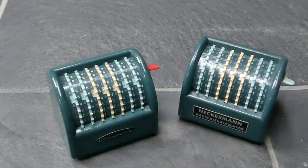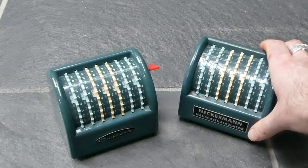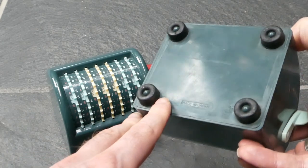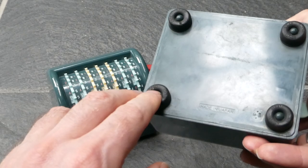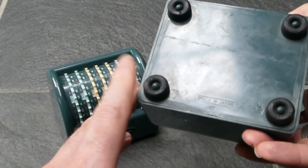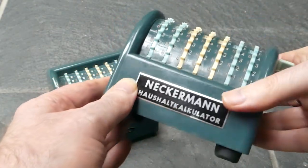It was in production only for a few years because as soon as the cheap electronic calculators were available, these machines were obsolete. They were also sold under the name Solo Handy Calculator, and if you look carefully the rubber feet have the name Solo on them. So it's likely that the Japanese company that made them sold them under that brand, and after that they were rebranded as Nekamun or Chadwick.